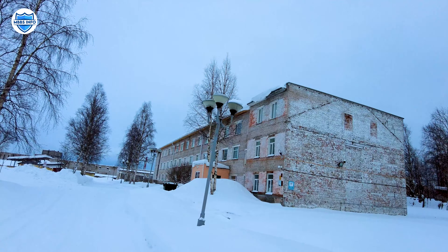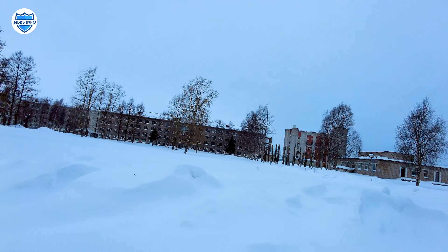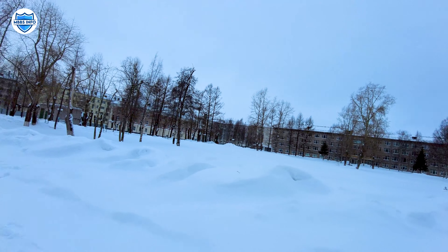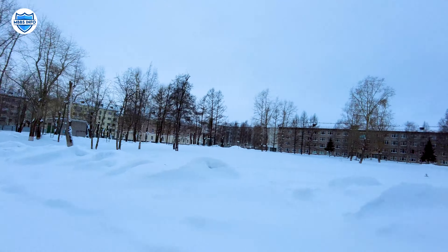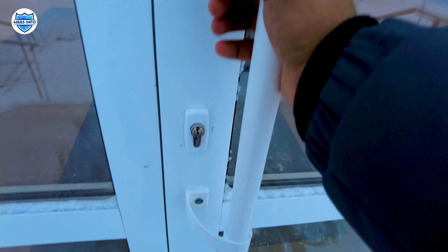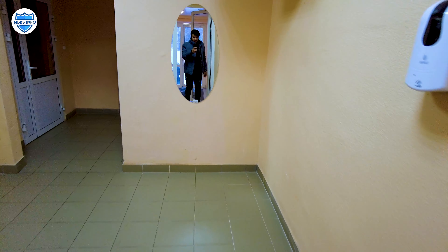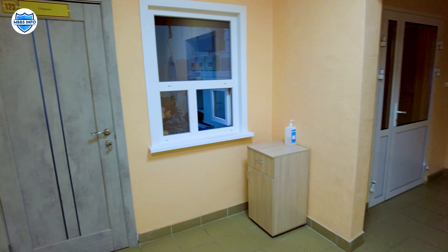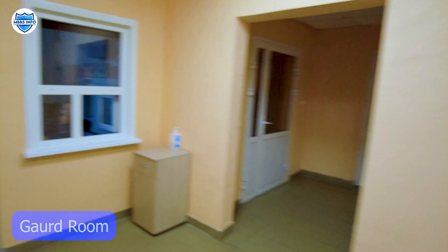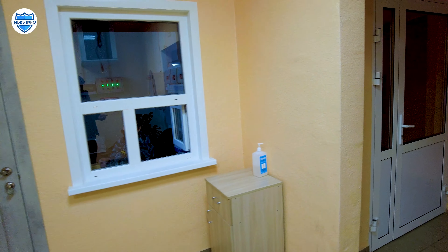We will show you the extra facilities and why this hostel is paid. We are now going inside the premium hostel. This is the guard room at the entrance, and over there is a sanitiser station, so let's sanitise our hands before going in.